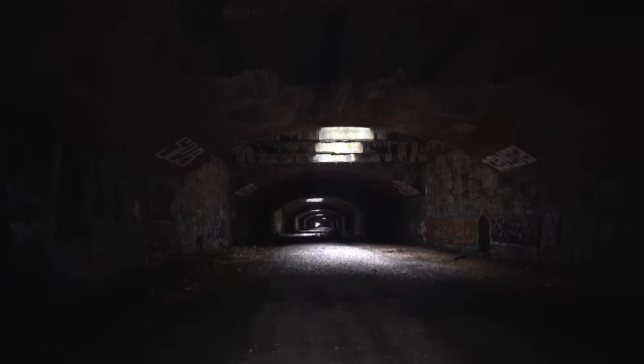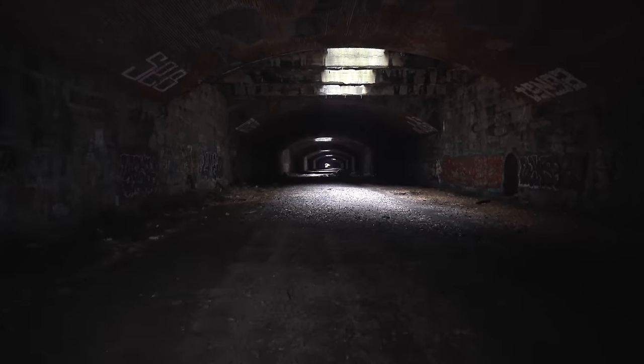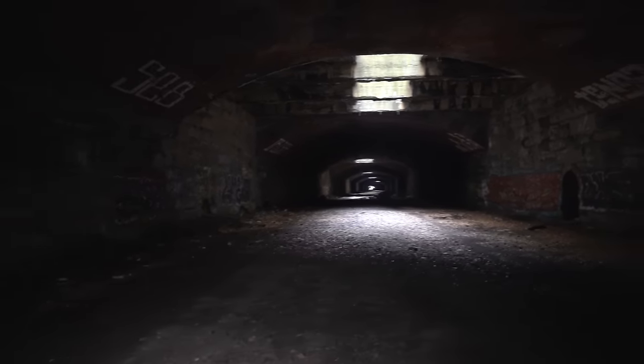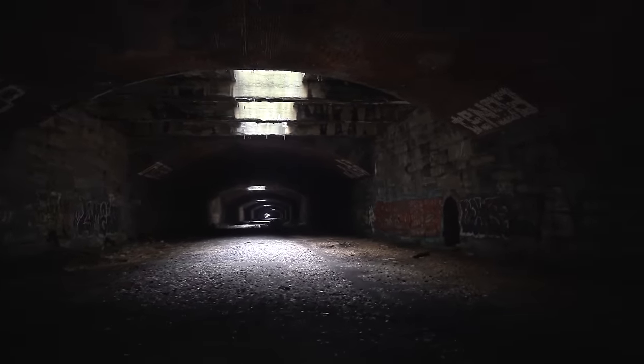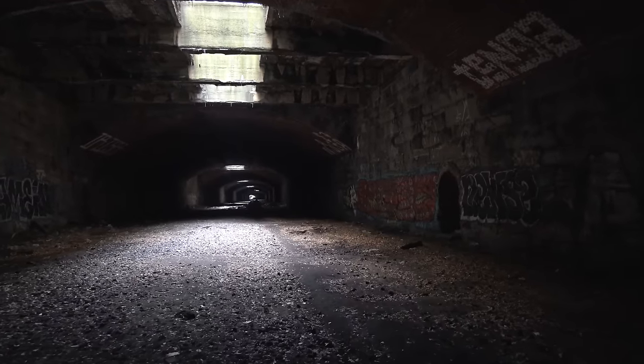This masterpiece of a tunnel was built in the 1890s by the Philadelphia and Reading Railroad Company. It was done by digging a massive trench cutting through solid rock and earth and then constructing this arched brick ceiling over top. The elevated tracks in Philadelphia carried passengers above the city while these tunnel tracks carried freight below the city.